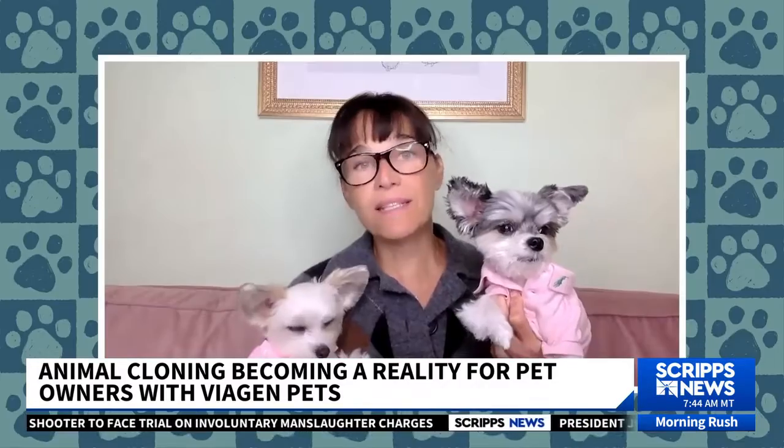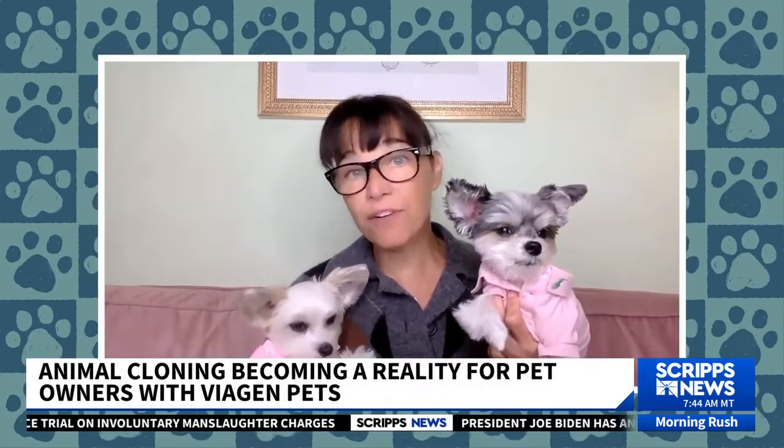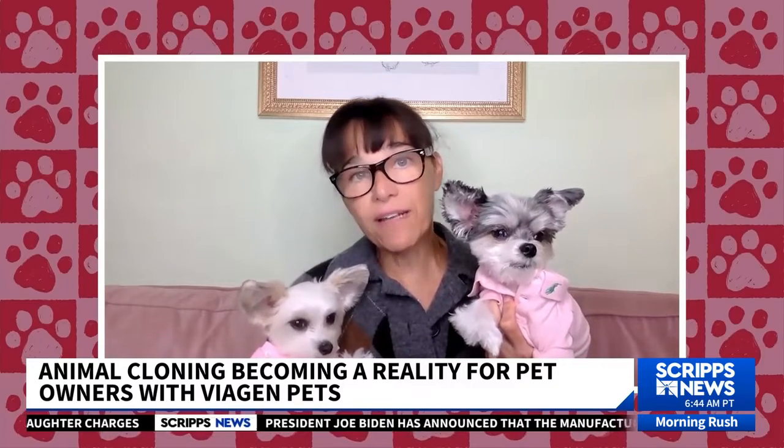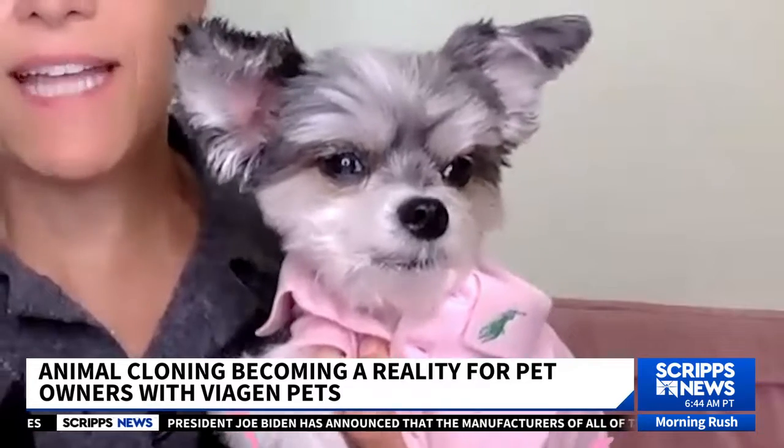Just knowing it's there if I ever want to have her cloned — it's just reassuring, especially at her celebrity status level.